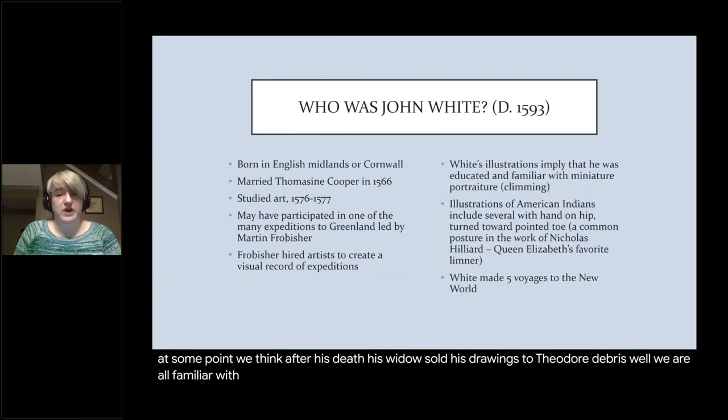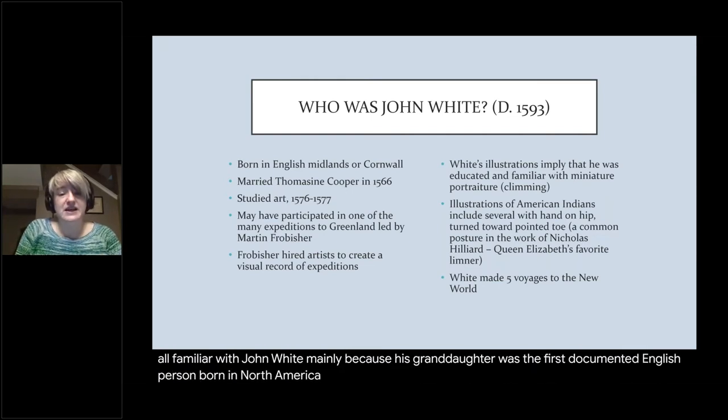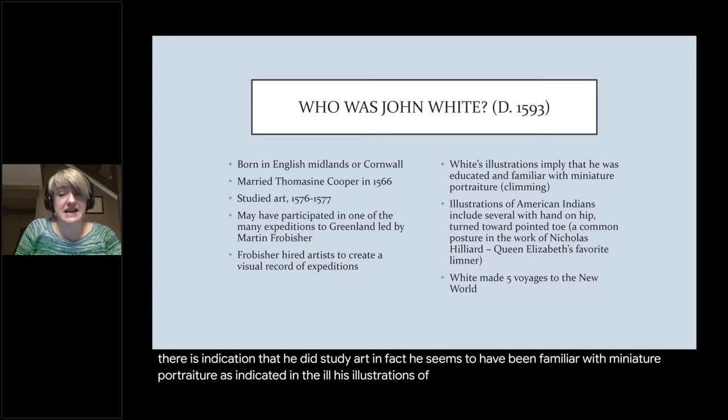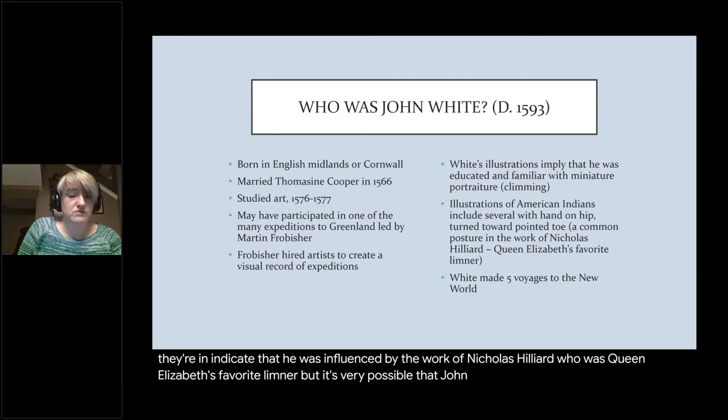We are all familiar with John White, mainly because his granddaughter was the first documented English person born in North America. He was born in the English Midlands or Cornwall, he was married, and there is indication that he studied art. He seems to have been familiar with miniature portraiture, as indicated in his illustrations of American Indians — the poses suggest he was influenced by the work of Nicholas Hilliard, Queen Elizabeth's favorite limner. It's also very possible that John White participated in Martin Frobisher's expeditions to Greenland.